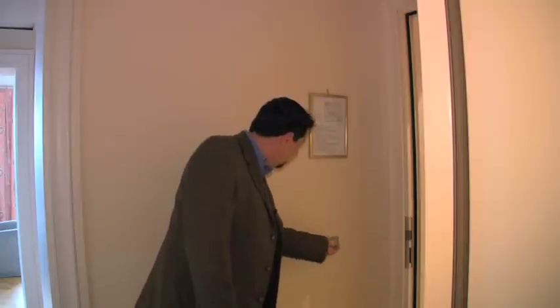Here's something you may not know. In an effort to conserve electricity, your room key also controls the lights and the air conditioning. Pretty neat. Let me show you around.